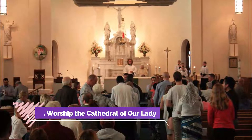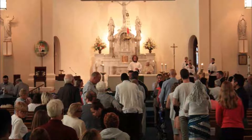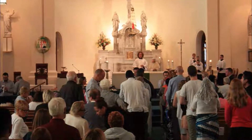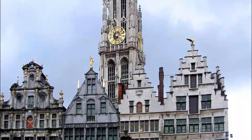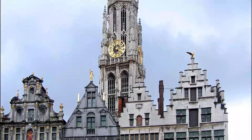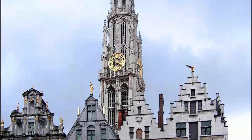Number eight: Worship the Cathedral of Our Lady. The tallest cathedral in the Low Countries is one that can be appreciated both from outside and inside. It took 169 years to build before being completed in the year 1521. The spire is visible from many areas of the city and rarely fails to take one's breath away. The interior is a striking blend of baroque decor and Rubens artwork.